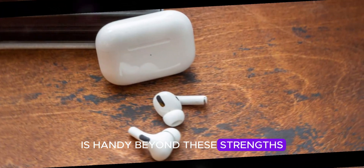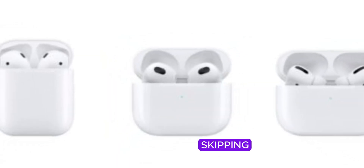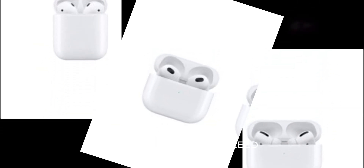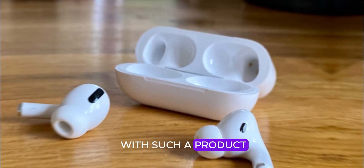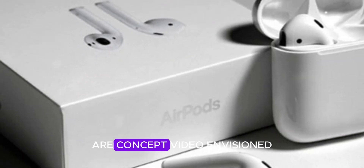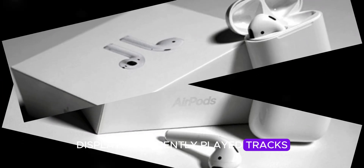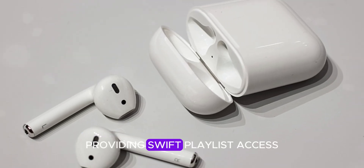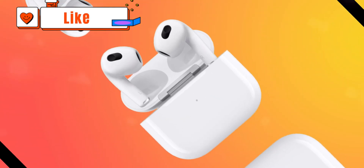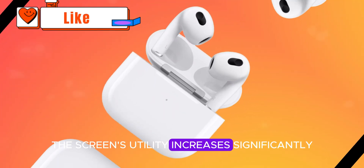Beyond these strengths, the experience is underwhelming. Adjusting volume or skipping tracks remains quicker on AirPods or Apple Watch. So, should Apple proceed with such a product? It hinges on the screen's functionality. Our concept video envisioned additional use cases like displaying recently played tracks for quick replay, providing swift playlist access, and highlighting top podcasts. If Apple incorporates similar features, the screen's utility increases significantly.